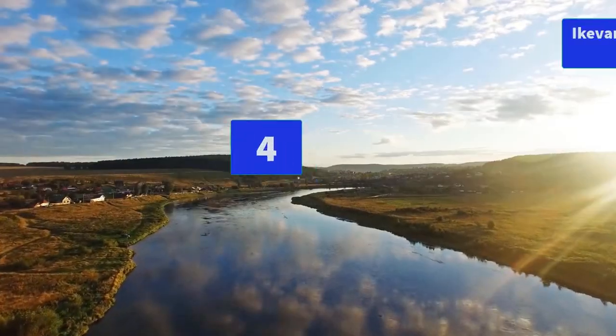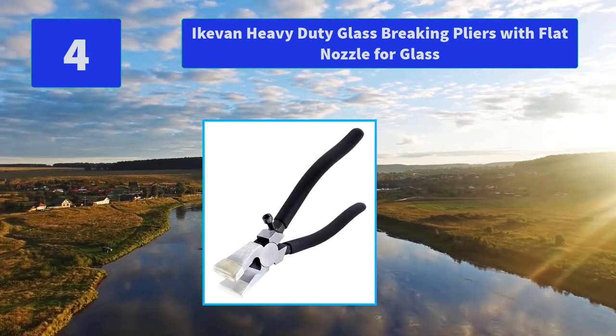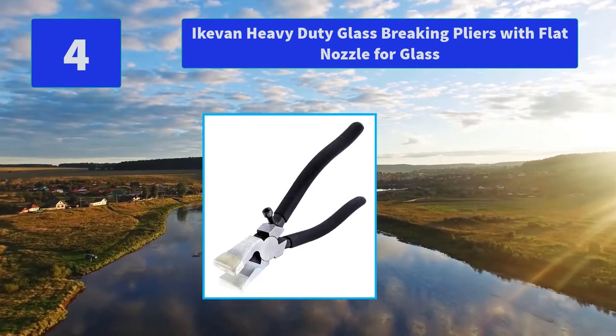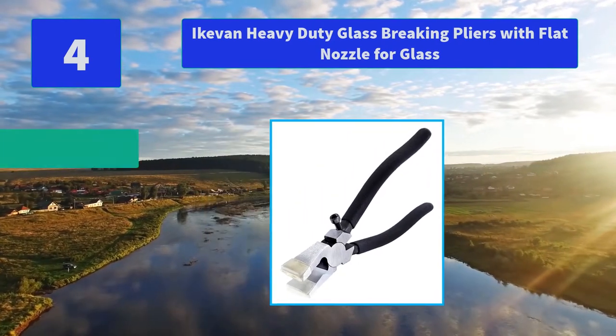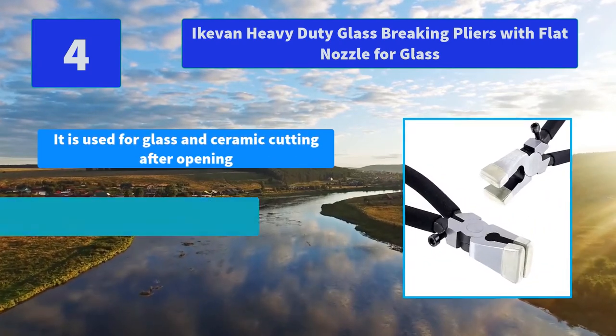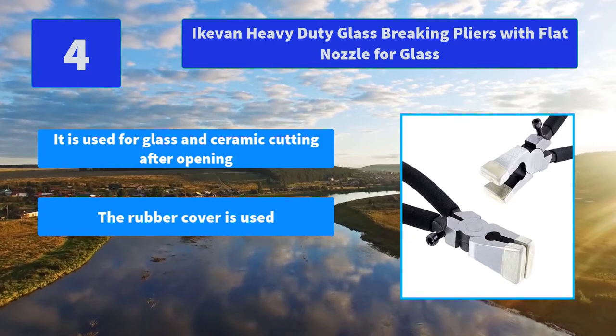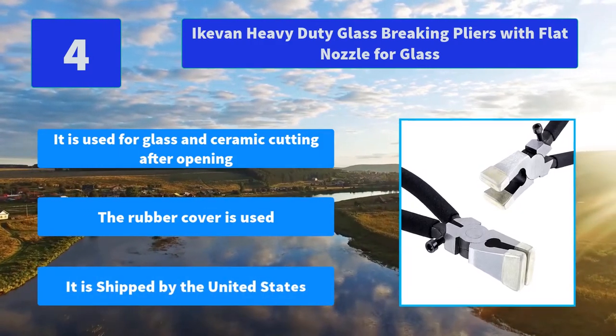Number 4: Ikeven heavy duty glass breaking pliers with flat nozzle for glass. The ergonomically designed plastic handle is aesthetically pleasing and comfortable to hold. Main features: used for glass and ceramic cutting, the rubber cover is included, shipped from the United States.